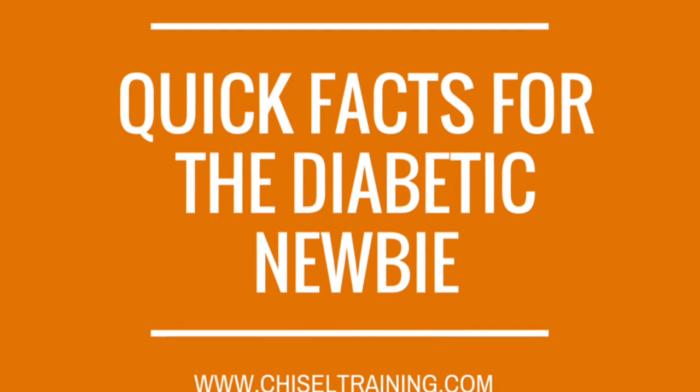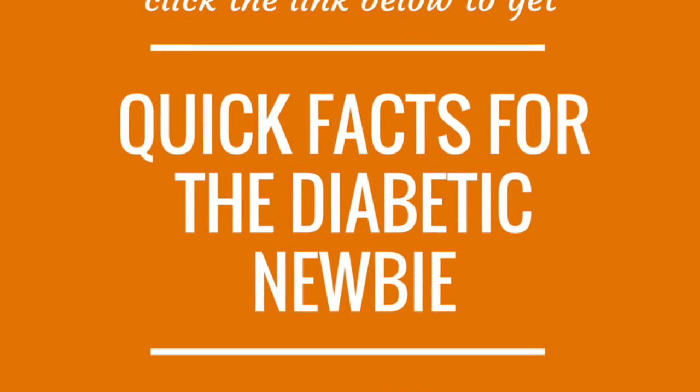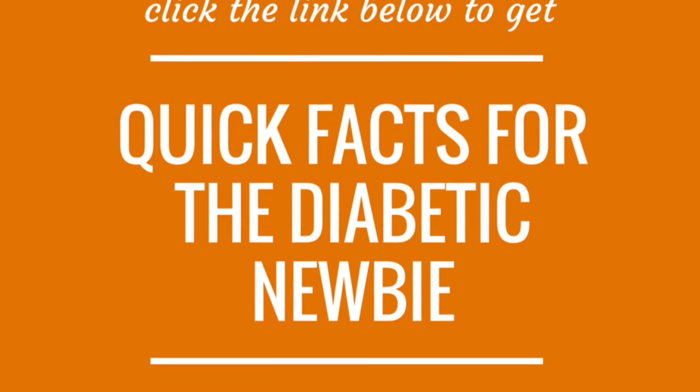as well as what happens when your readings are outside of the average range, click on the link in the box below to get my free quick facts for the diabetic newbie tip sheet.